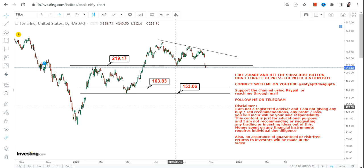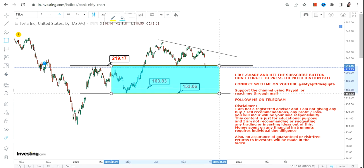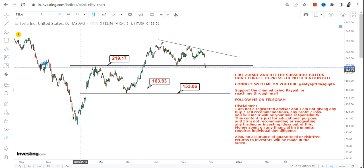These are the next two important support levels which become active going forward. Any further uptrend or upside will only resume if TSLA starts sustaining above 220 again — not before that.